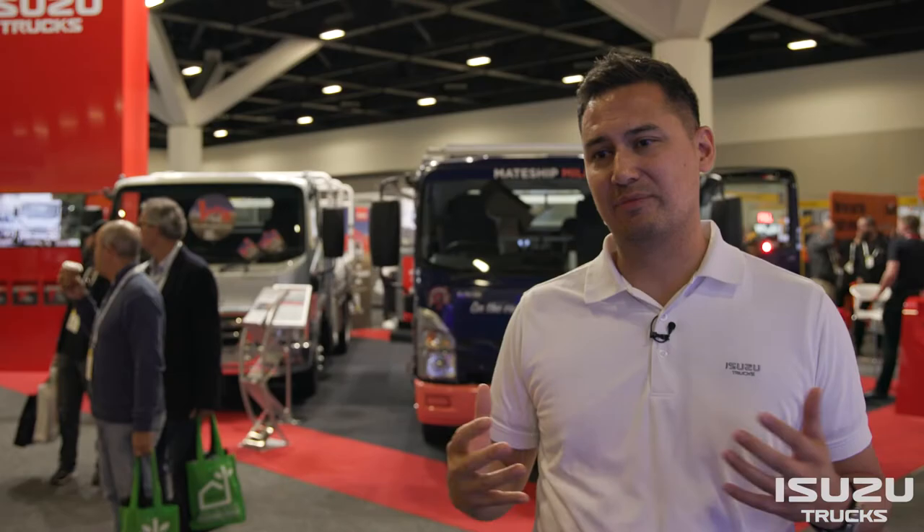An entire construction team can turn up in one vehicle and carry all their tools and equipment with them too. Lots of great conversations being had and people are very interested in finding out more about these trucks.